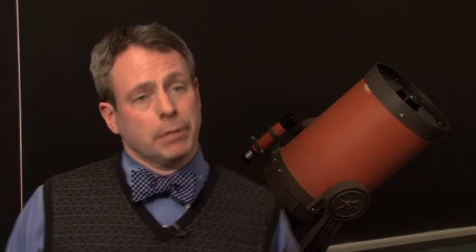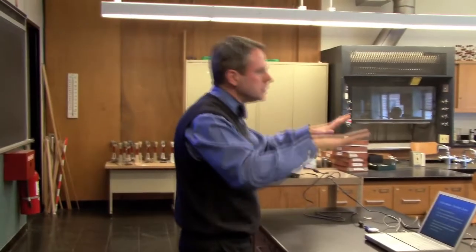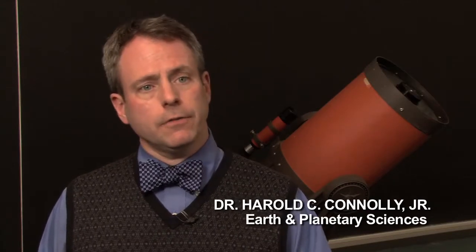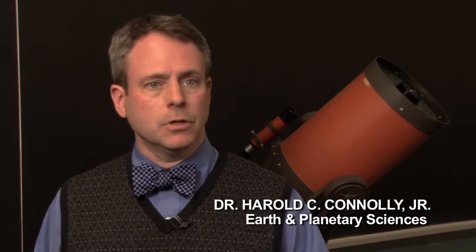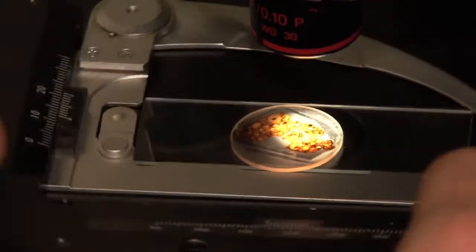We have a brand new degree here at Kingsborough Community College in Earth and Planetary Sciences. Students will be studying physical geology — how the dynamic Earth actually works, why it works the way it does — and then of course the solar system and the cosmos: basic astronomy, how the solar system stays together, what the planets are, what they're composed of, and how they form.